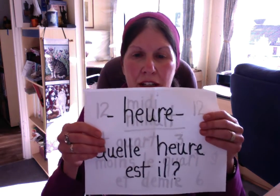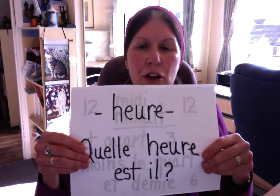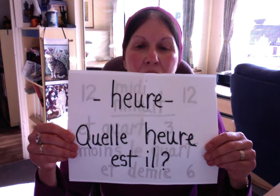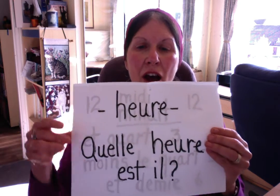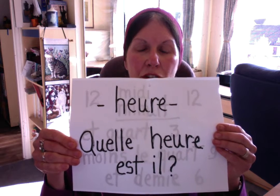The time in French, we're talking of hours — heure. When we ask the question, quelle heure est-il? That means 'What time is it?' Heure also means o'clock. So when we say the time in French, we always mention heure.